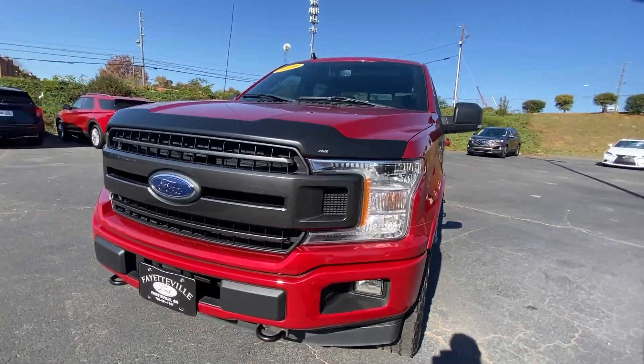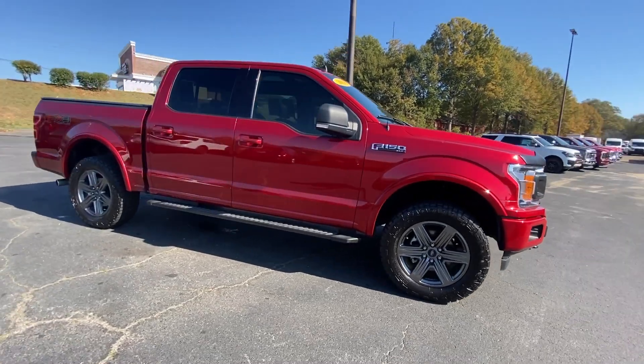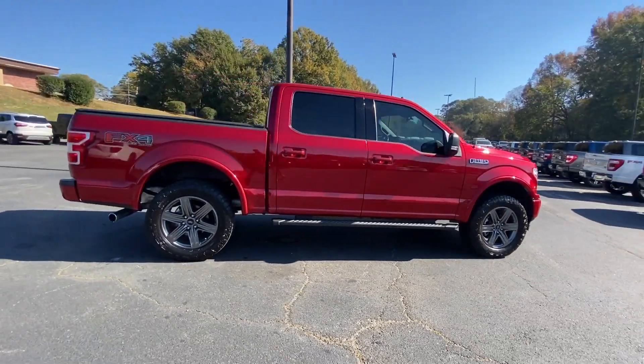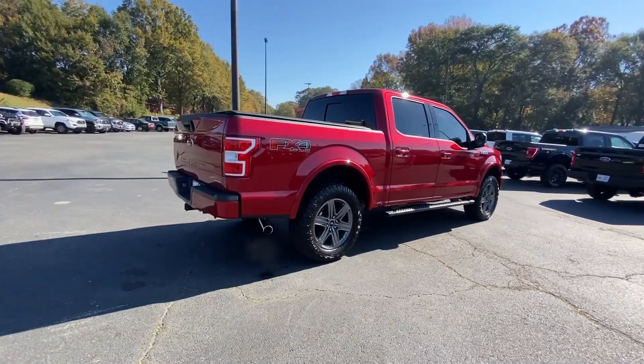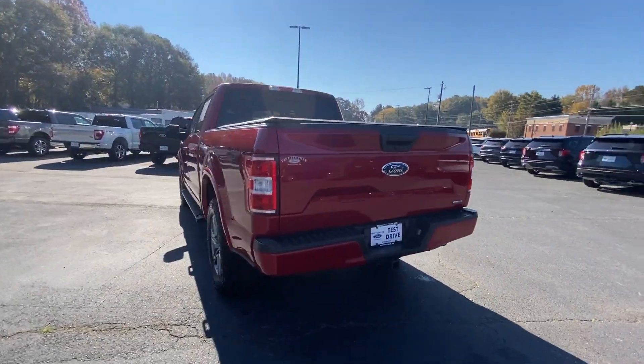Introducing the 2020 Ford F-150. With less than 90,000 miles on the odometer, this vehicle stands out from the rest. This rugged F-150 is ready for work, off-roading, or a little R&R.